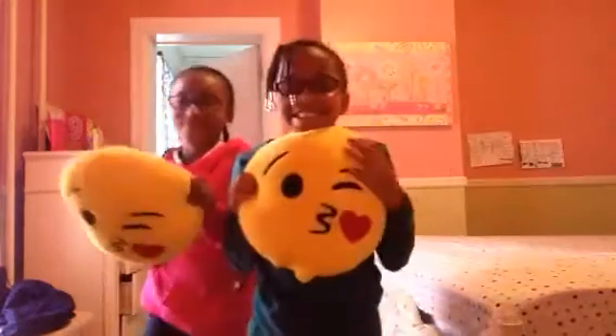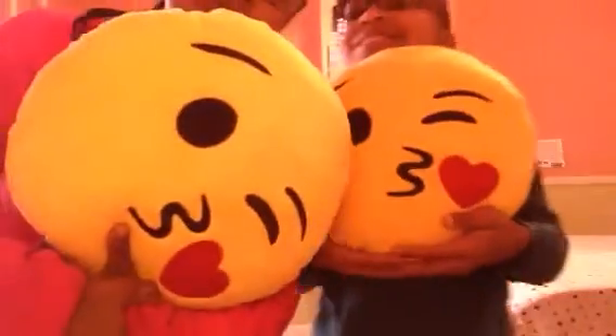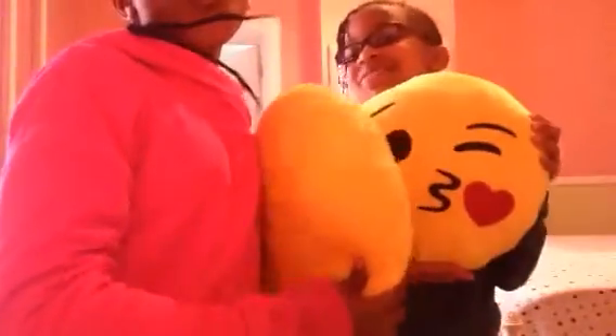Hi guys! Right here we're playing with beautiful emoji pillows — kissing, winky faces. Cute, right? We're getting really fancy now.